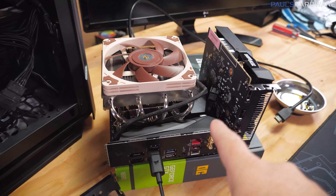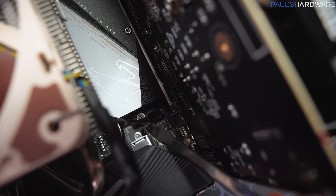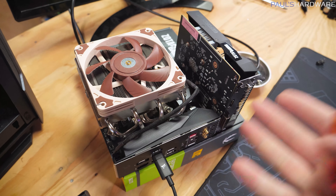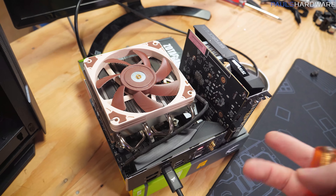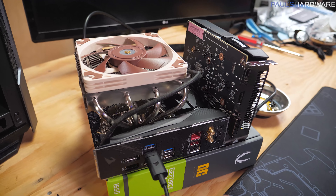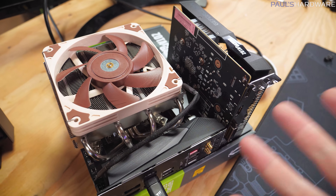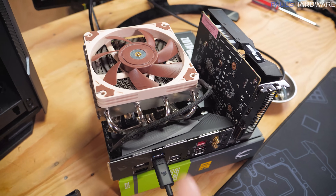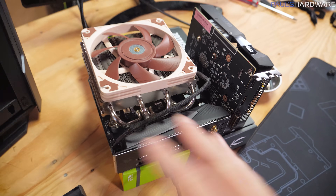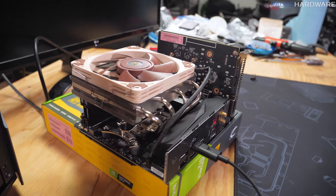My next steps were to try to get the motherboard functional, which is what I started this video doing — clearing the CMOS. There are two little pinouts that you bridge with a screwdriver to clear the CMOS. My plan was to do that, power up the system, see if there was video out, and if not, flash the BIOS to the F13 version that came out within the past month or two, which reportedly fixed this exact problem on this board. However, after clearing the CMOS, the board is just completely non-functional. It won't power up in any way, shape, or form.